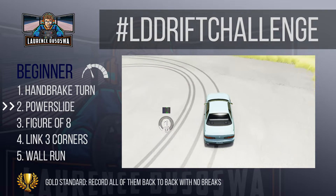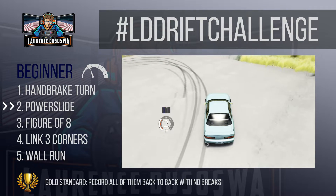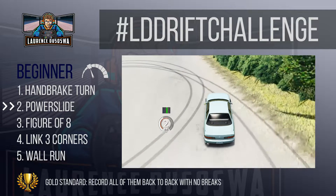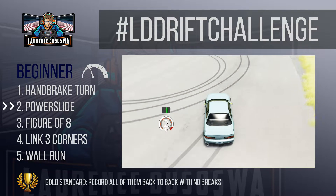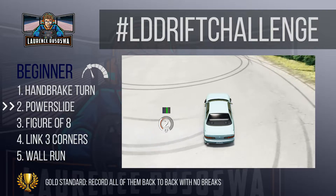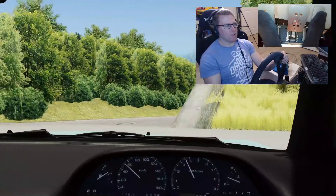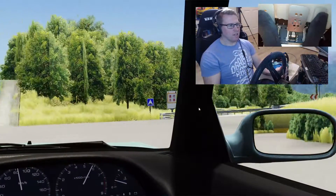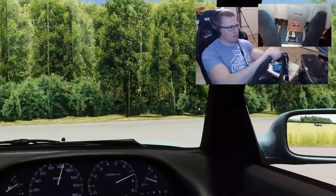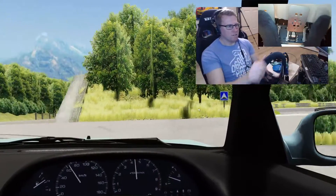Beginner challenge two: do a power slide. Pretty much anyone can do a tight doughnut with a bit of practice. This challenge is about doing a wider doughnut to the point where the car rotates in one direction but the steering wheel is actually pointed in the opposite direction — this is called opposite lock. To initiate a power slide you have several options: you can kick down the power so that the rear of the car breaks traction, let go of the wheel, and catch it again when the car is sliding at the angle you wish to hold. This only works in super high horsepower cars and is not really a great technique — it leads to a lot of understeer and frustration and tends to make you spin out.